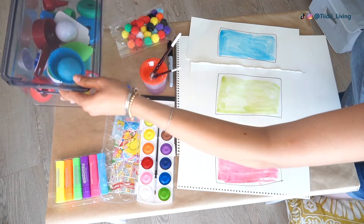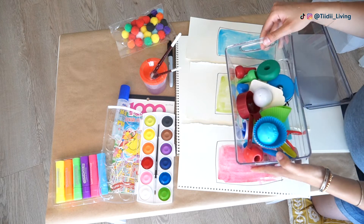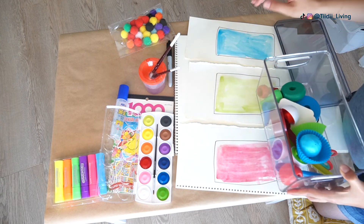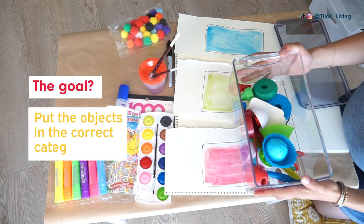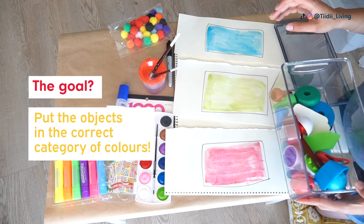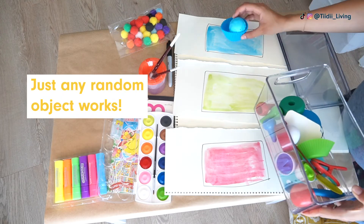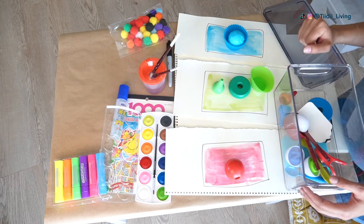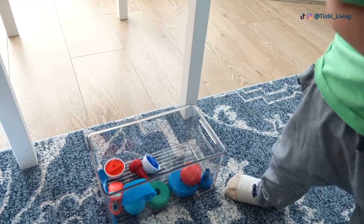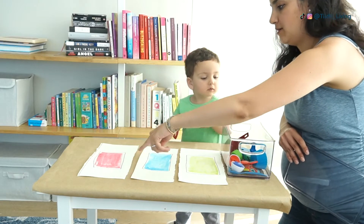Next, take a little basket and fill it with red, blue, and green objects that you have lying around your house. The goal is for them to look through the basket and sort the objects and place them in the correct category of colors. That's activity number two — super simple. My toddler loved this one because he was so excited to look through the basket and discover the different objects.